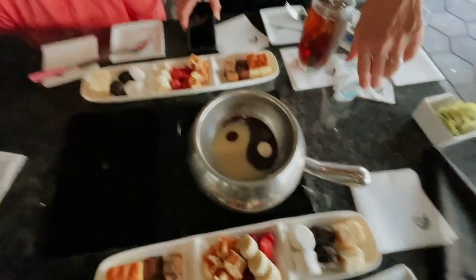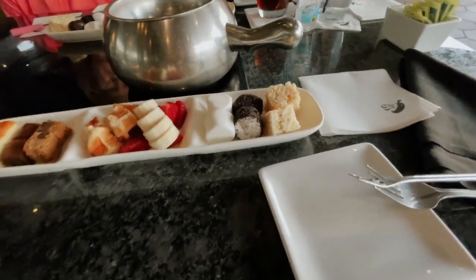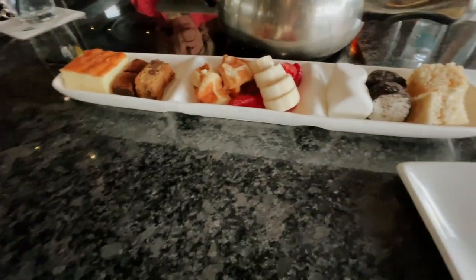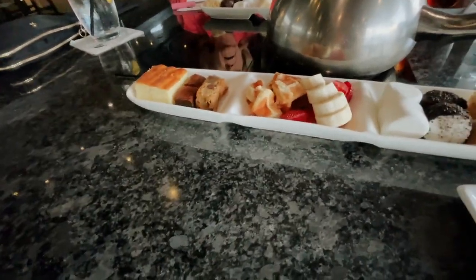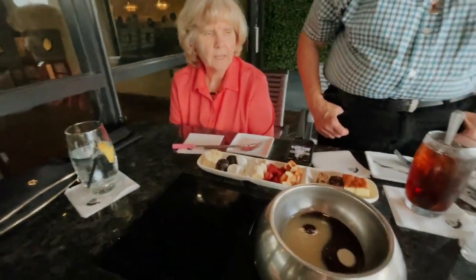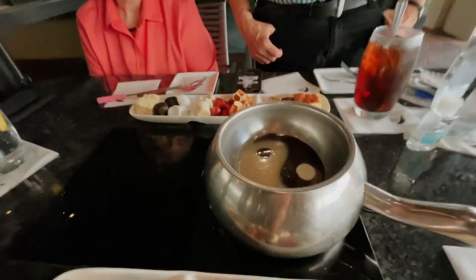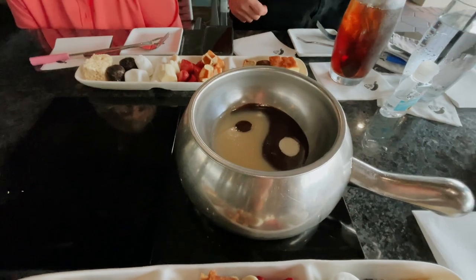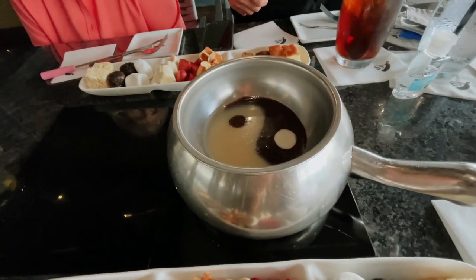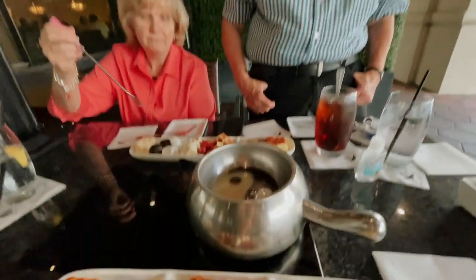Okay, so we got dessert now. We have some marshmallows, rice crispy treats, brownies, banana, strawberry, waffles, some little cake. Oh my goodness. Blondies, brownies, and pound cake. It's gonna be good. It's actually quite shallow — I thought it was gonna be like the cheese. Well, remember ladies, small dips. Small dips. Who's gonna go first?